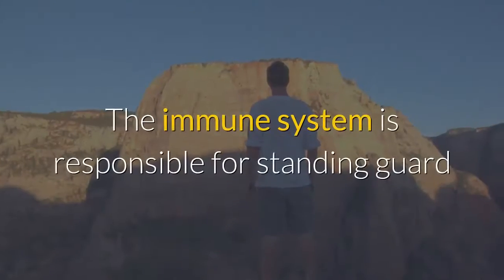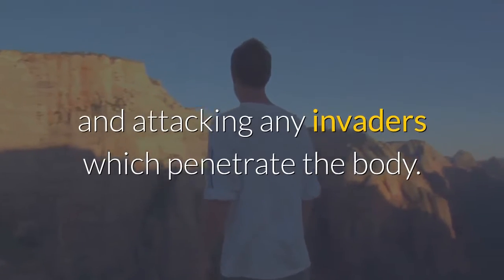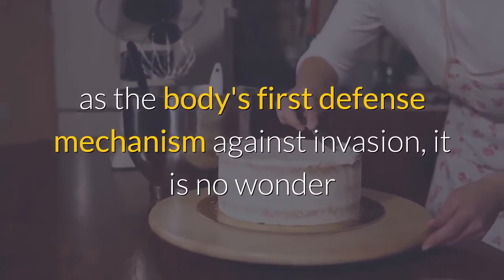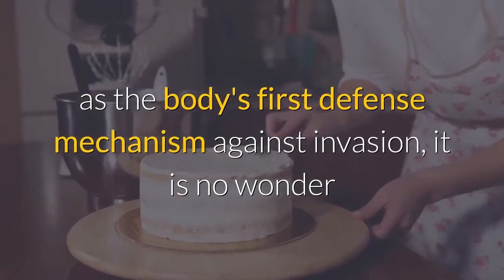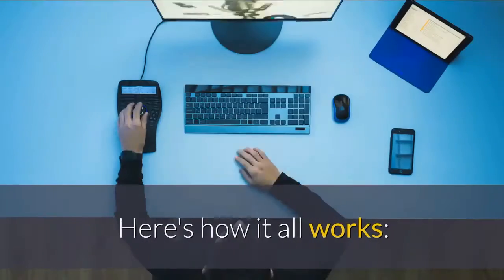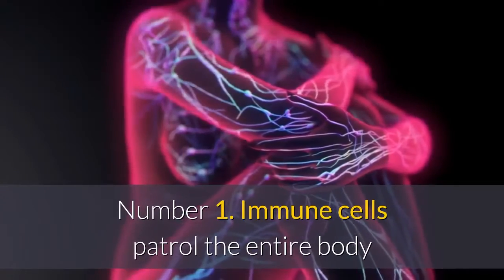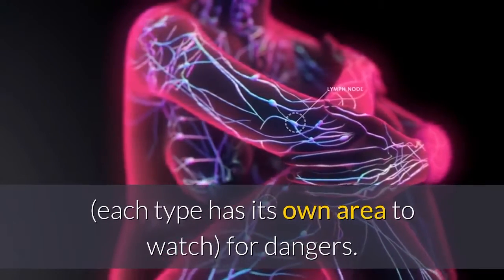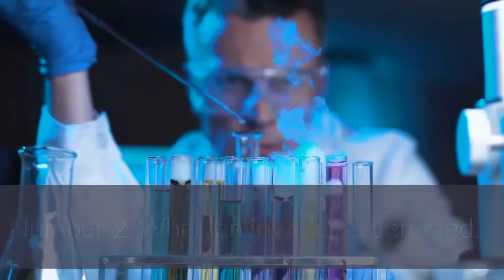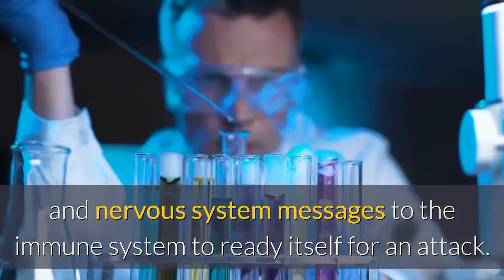The role of the immune system on the skin: the immune system is responsible for standing guard and attacking any invaders which penetrate the body. Since the skin's main job is to act as the body's first defense mechanism against invasion, it is no wonder that the immune system works in close connection with each layer of the skin. Number one: immune cells patrol the entire body — each type has its own area to watch for dangers. Number two: when an invader is detected, these immune and other skin cells send out chemical and nervous system messages to the immune system to ready itself for an attack.